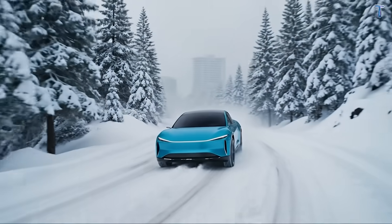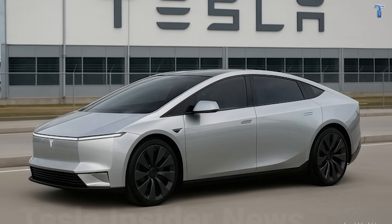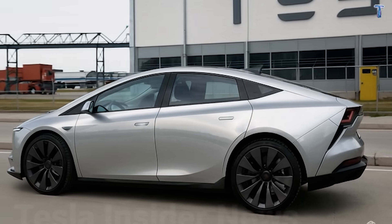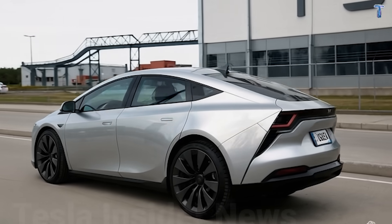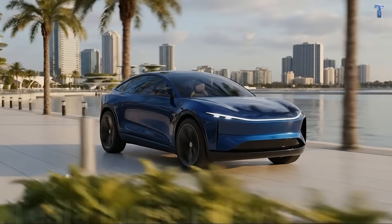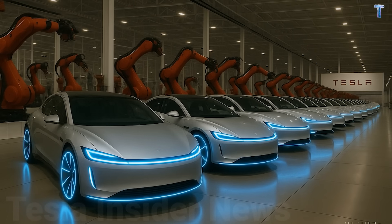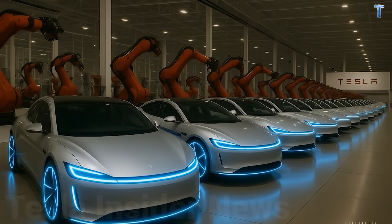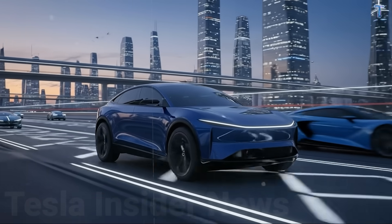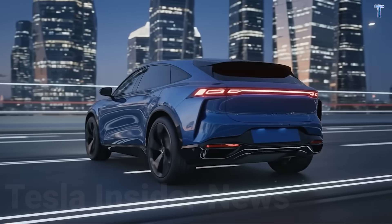Maintenance is where EVs dominate. No oil changes, transmission fluid, spark plugs, or exhaust systems. EV maintenance runs $200 per year versus $800 for gas vehicles—over seven years, that's $4,200 saved. Final calculation: $12,749 MSRP minus $5,000 incentives, minus $6,300 fuel savings, minus $4,200 maintenance savings. Your effective cost after seven years? Negative $2,151. The car essentially pays you back.